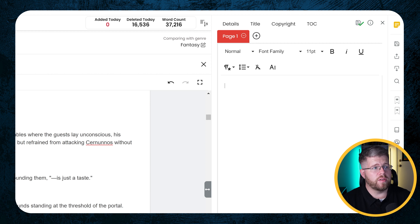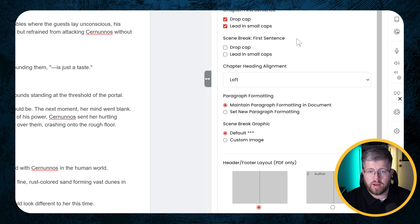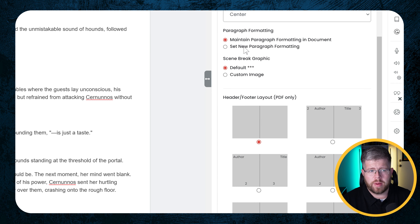Here we have the option to add special formatting for the first line of your chapter. You can have a drop cap, which makes the first letter bigger, or you can lead in with small caps — sometimes it's nice to have the first line in small caps. You can do both, so I'm just going to do both so you can see it. Same for after a scene break — you can have a drop cap or lead-in small caps; for this one I'm just going to lead in small caps. Then we have chapter heading alignment: left, centered, or right — I want that centered.